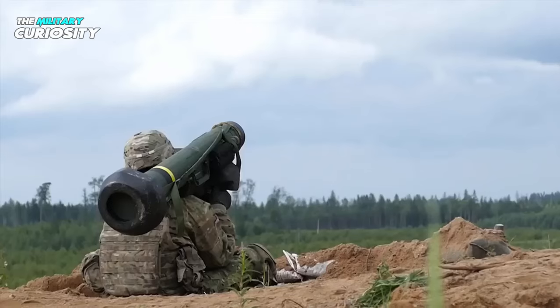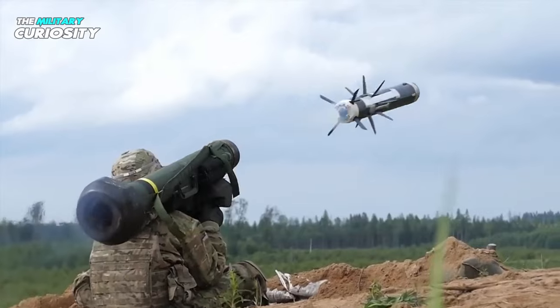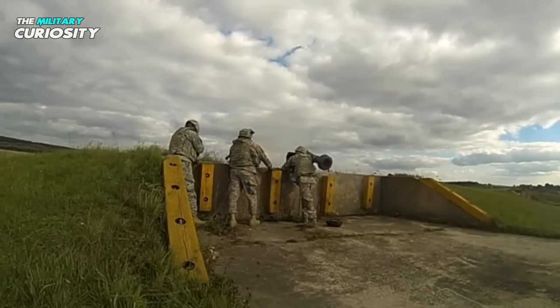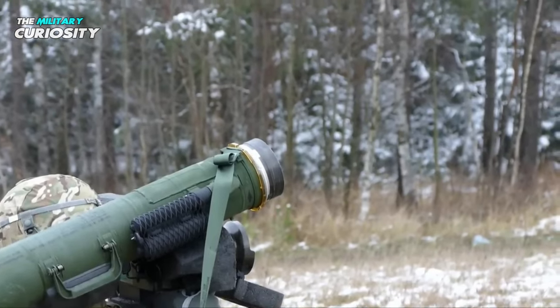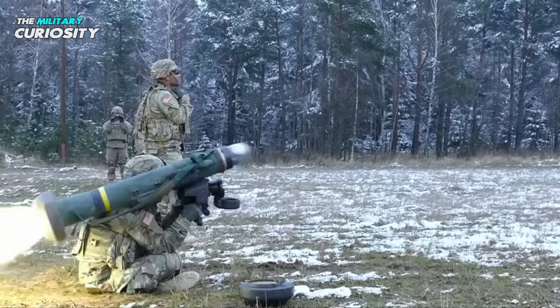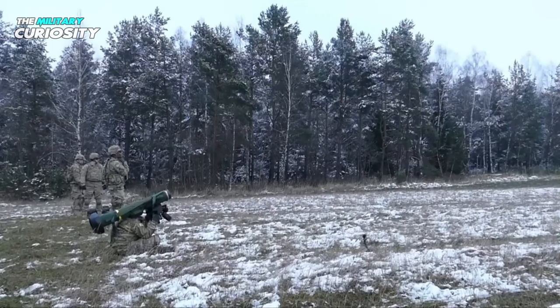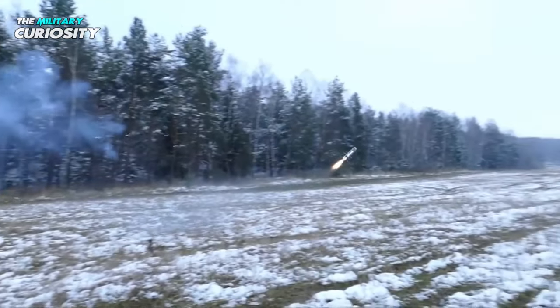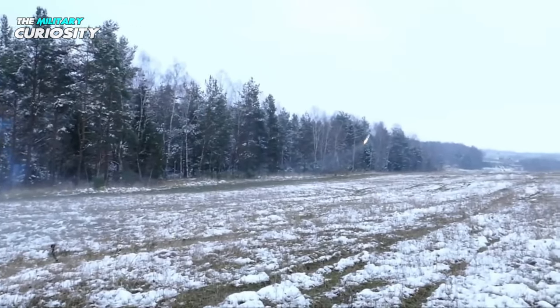The missile's tandem-shaped charge warhead weighs 8.4 kilograms. Any explosive reactive armor is destroyed by a precursor warhead, and the major warhead pierces the base armor. It can pierce steel armor measuring 800 millimeters. Thus, the Javelin can destroy any main battle tank currently in existence anywhere in the world. The Javelin can fire up to 2,500 meters at its maximum range.